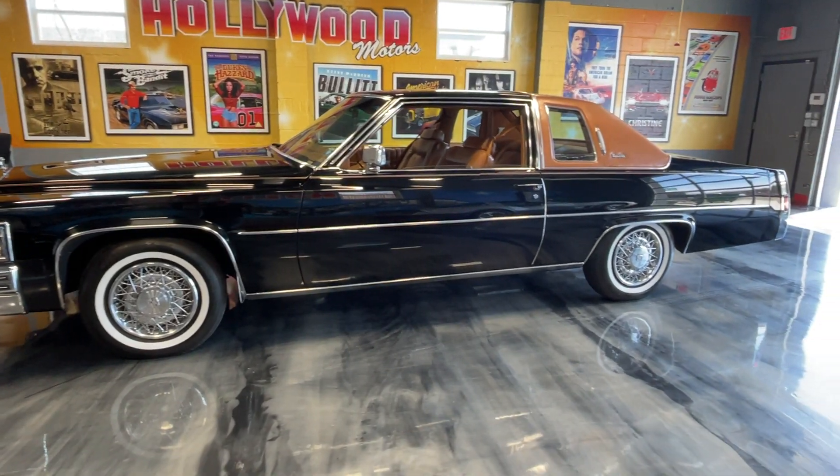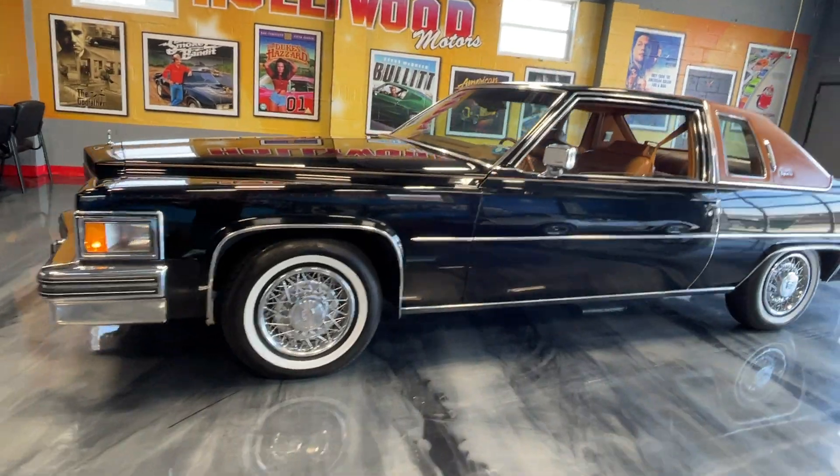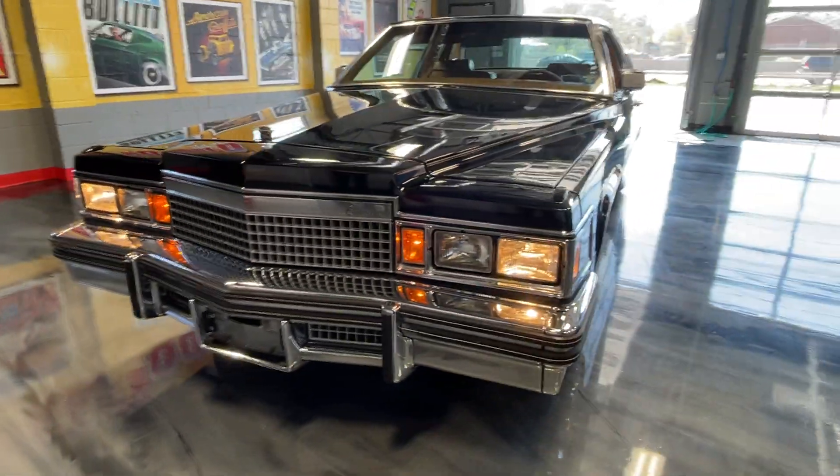Everybody who knows us knows we love our Cadillacs. Maybe one of the cleanest, original 1979 Coupe de Villes to ever come through Hollywood Motors. It's a '79 Coupe de Ville.